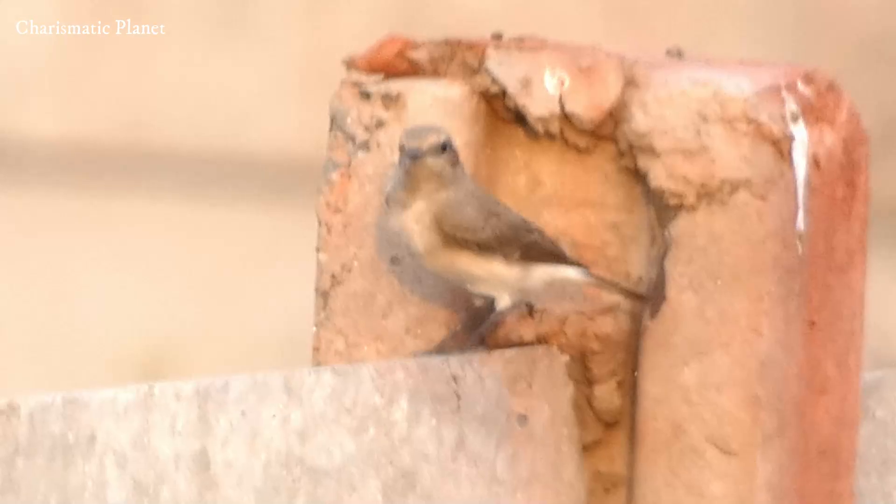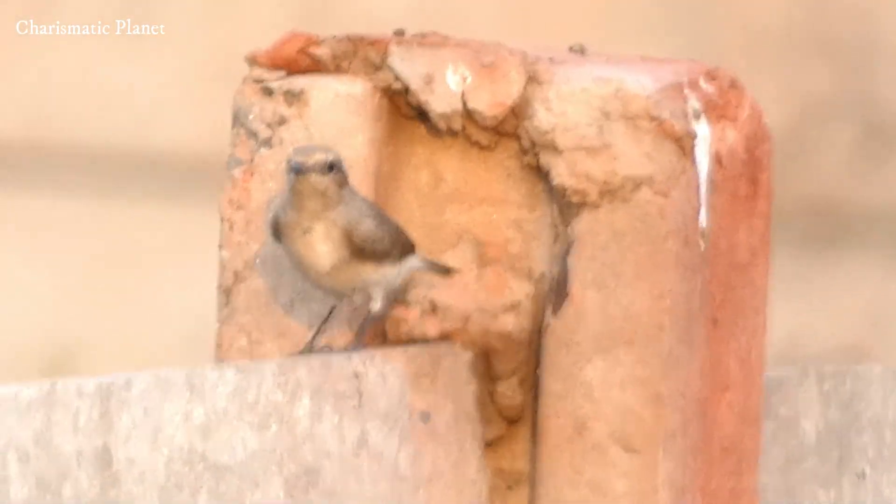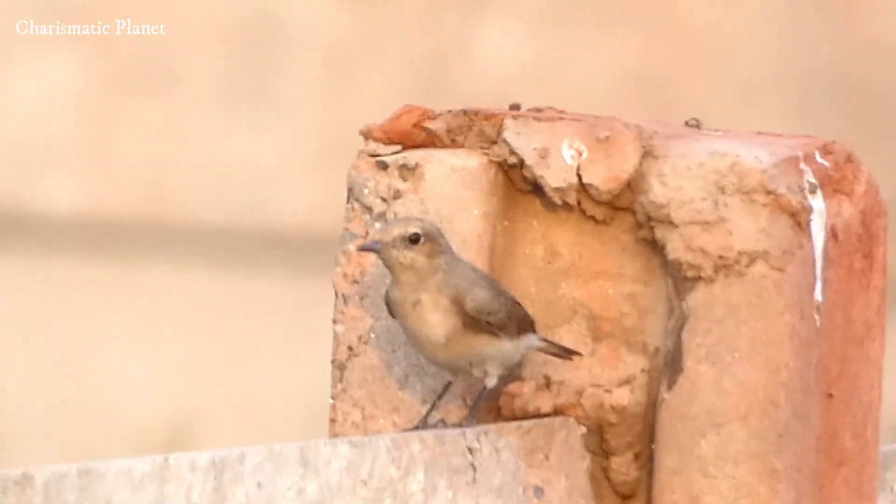The Izabalene veteer feeds primarily on insects, especially ants, beetles, and grasshoppers. It is known to forage on the ground, often hopping and pouncing on its prey.